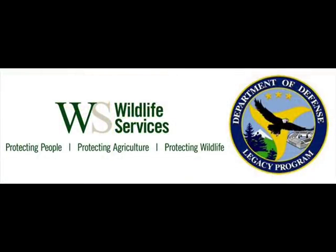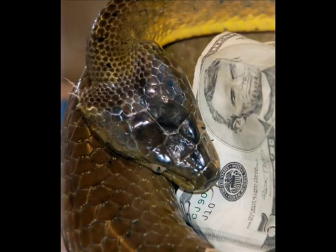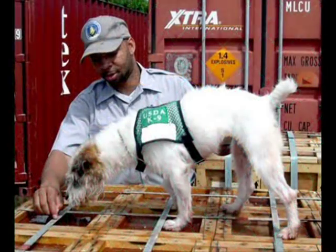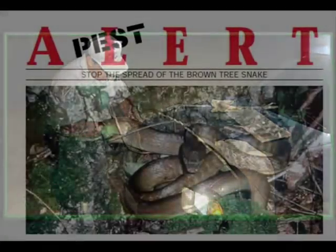Since 1995, Wildlife Services has worked with numerous groups, including the U.S. Department of Defense, to research methods to manage brown tree snakes and prevent their spread to other areas, such as the Hawaiian Islands. A recent assessment by NWRC economists showed that if the brown tree snake were to become established on Hawaii at similar levels to those on Guam, the total estimated damage from medical incidents, power outages, and decreases in tourism would range from $590 million to $2 billion annually. To prevent this from happening and reduce damages on Guam, Wildlife Services Field Specialists trap snakes, use trained snake detector dogs to find snakes in cargo, conduct nighttime spotlight searches, and promote public education.